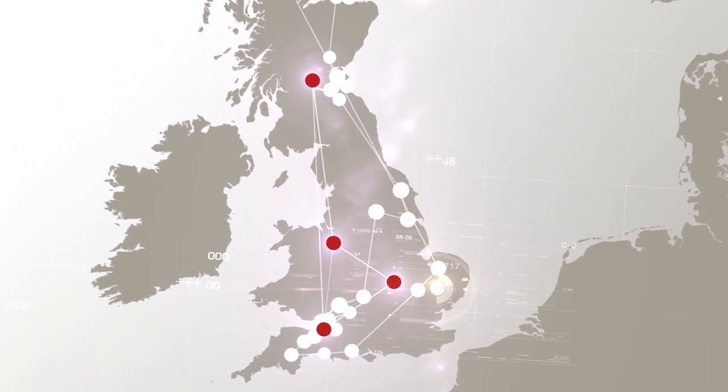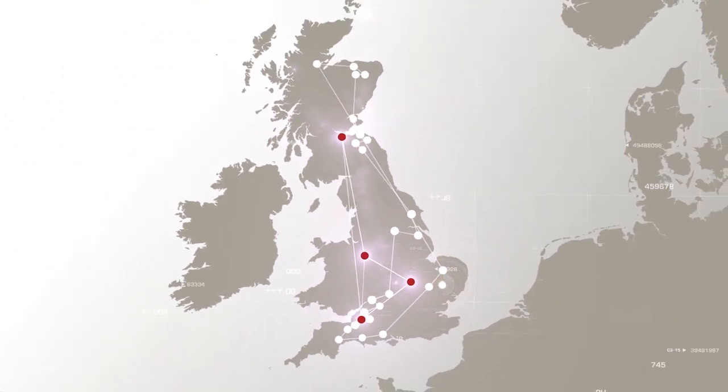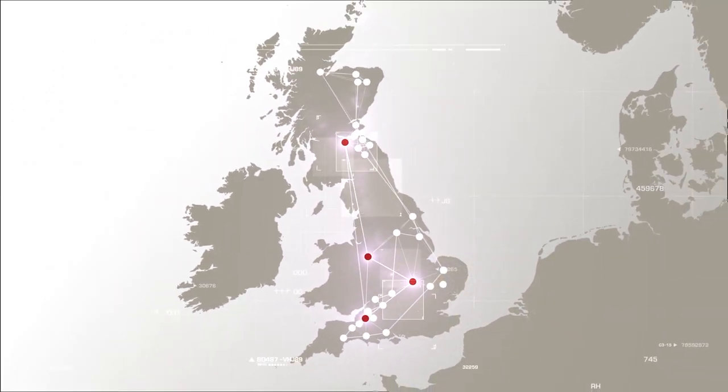Shipley Park Farm is one of our network of 28 satellite farms. We use these farms to help showcase new talent and new technology in the agri-tech sector through placing the researchers or the product on commercial farms.